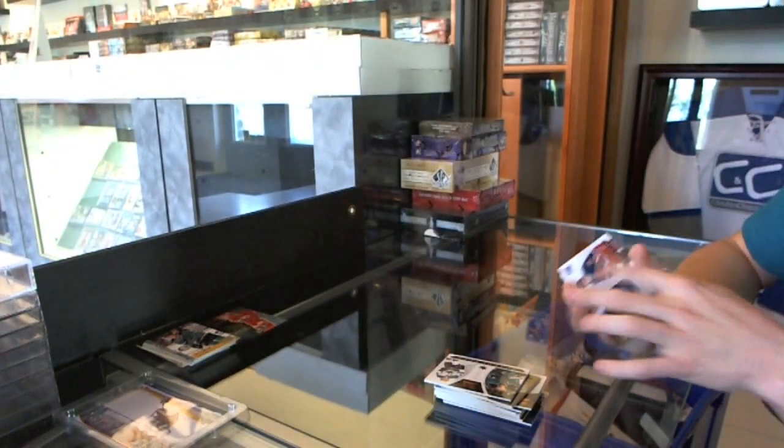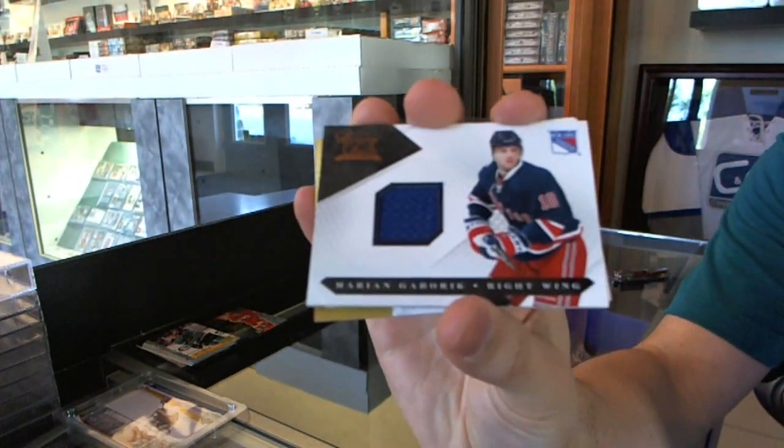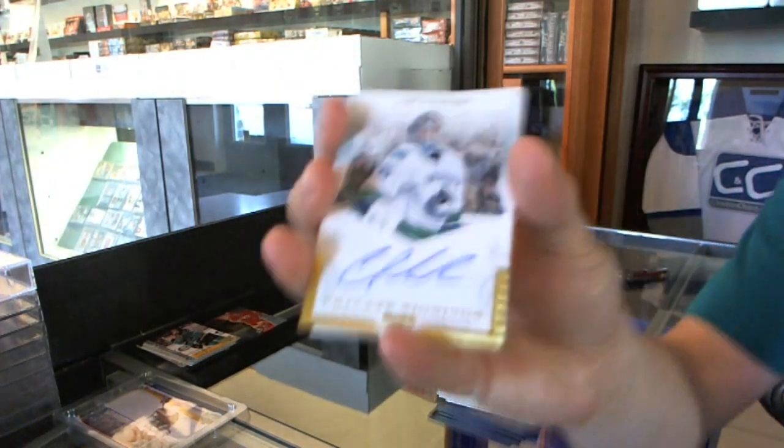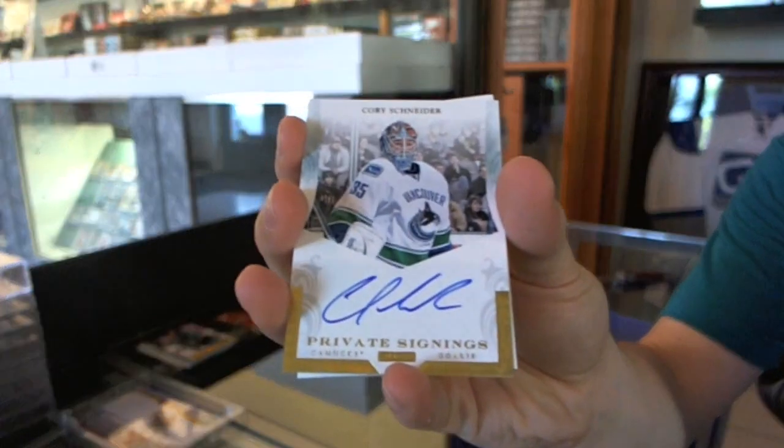A jersey to $5.99 for the New York Rangers, formerly Marion Gambrick. And a private signings for the Vancouver Canucks, formerly Corey Schneider.